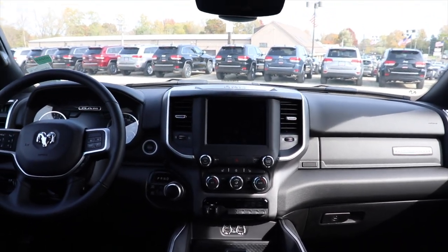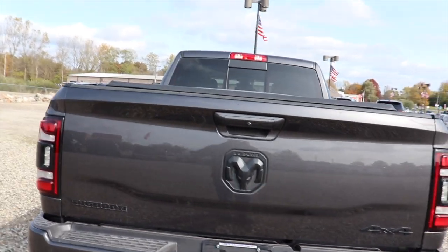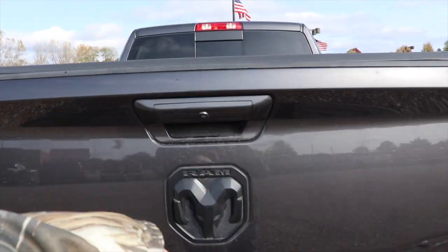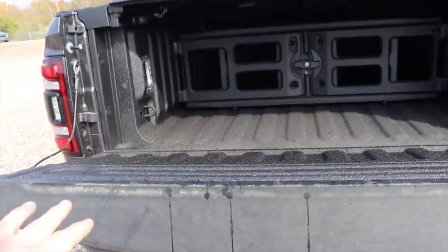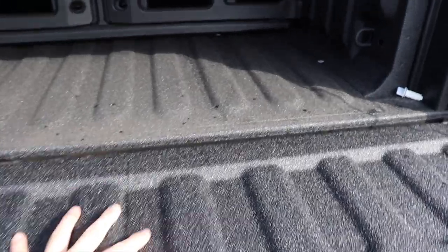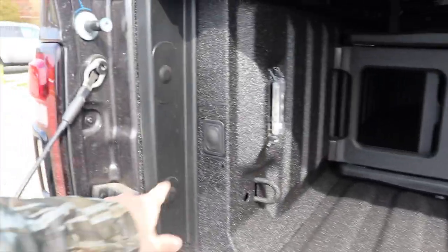Let's take a look at the bed and the Ram Box cargo management. With this Bighorn, the only way to open the tailgate is to come up to it and push the tailgate release button. It is assisted, which is very nice. This one does have a spray in bed liner from the factory, which is also very awesome.